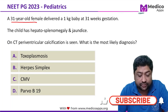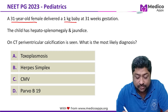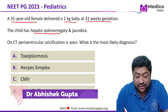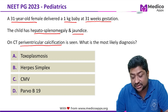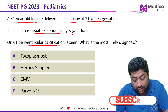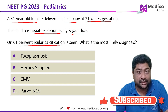This question appeared in NEED PG 2023. It talks about a 31-year-old female who delivered a 1kg baby at 31 weeks of gestation. The child also has hepatosplenomegaly and jaundice. On a CT scan, periventricular calcification is seen. What is the most likely diagnosis? The options are toxoplasmosis, herpes simplex, cytomegalovirus, and parvovirus B19.